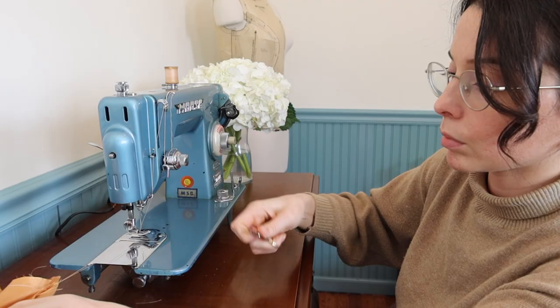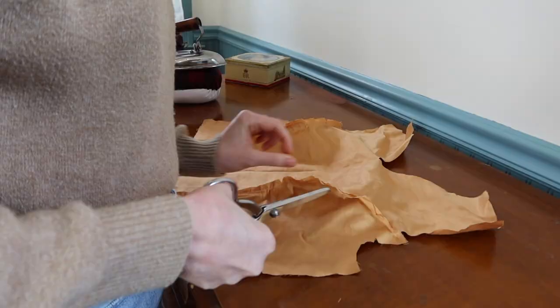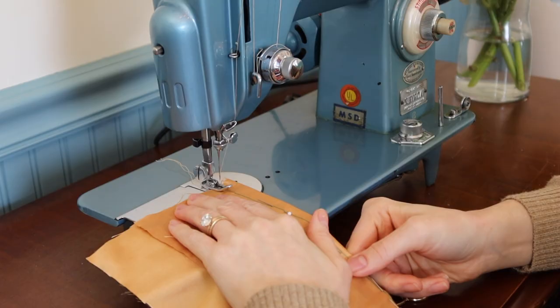Miniskirts did not come into mainstream popularity until the mid to late 1960s, and these styles were mainly worn by teens and young adults when they first became popular. The 1960s is characterized by many different sub-styles — for example, it was only a small subset of the population who wore what was considered hippie dress, even at its most popular.